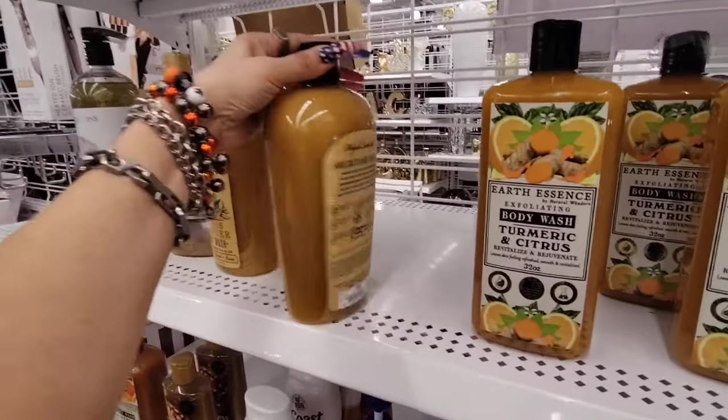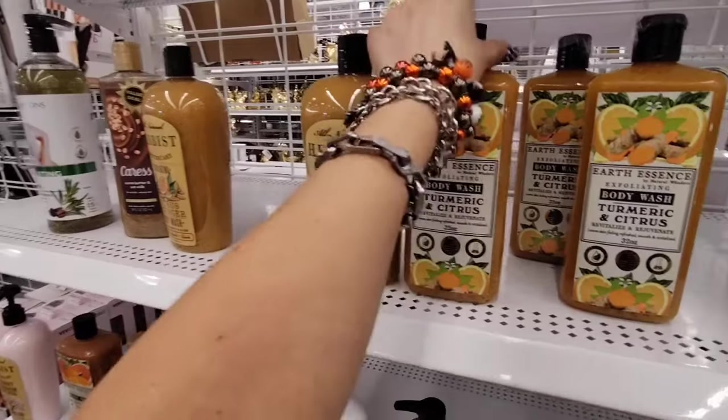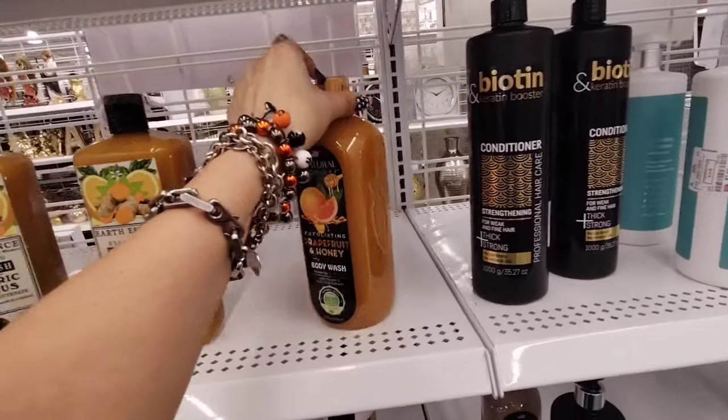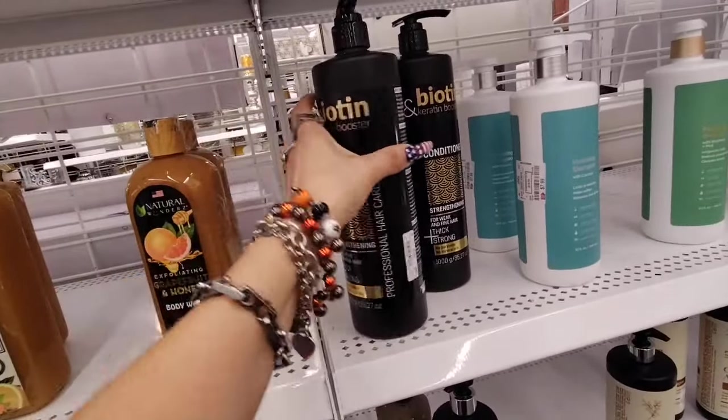Look at this exfoliating ginger body wash — $6.99. Body wash turmeric and citrus, $6.99. Grapefruit and honey, $6.99. Biotin and Keratin booster conditioner — $8.99, that's not too bad.